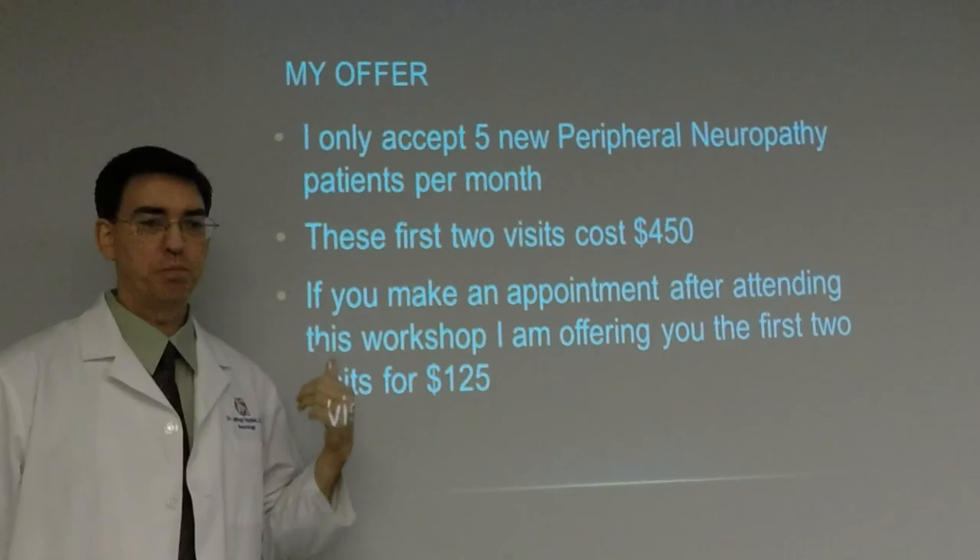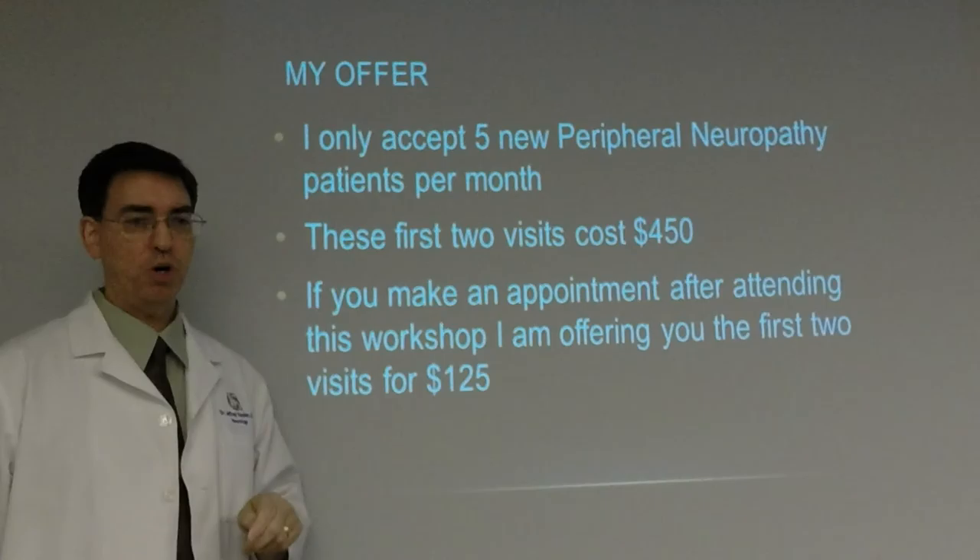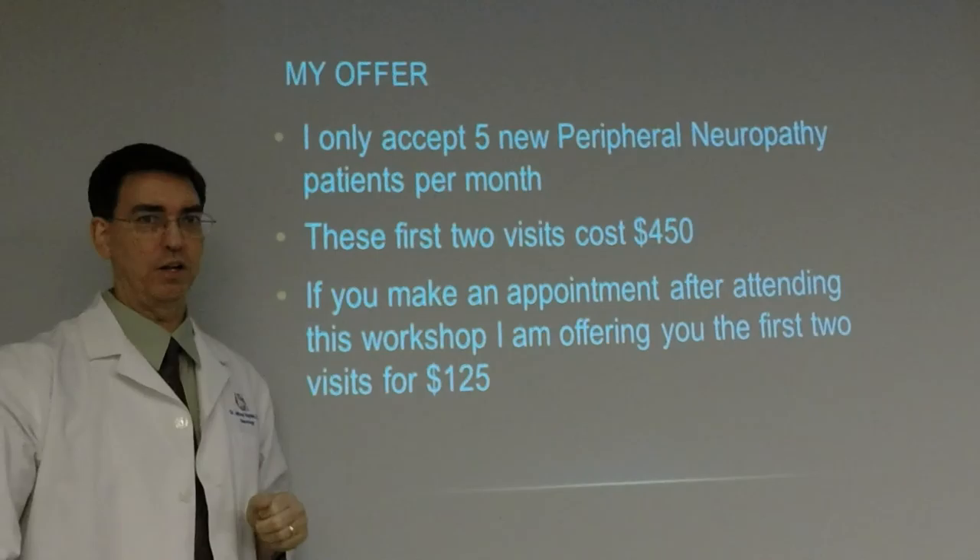For your first visit, please bring shorts, sweatpants, or a t-shirt — it's much easier to move around for the examination. Have all paperwork filled out completely, because otherwise I'll miss something. And please bring your spouse or another family member.